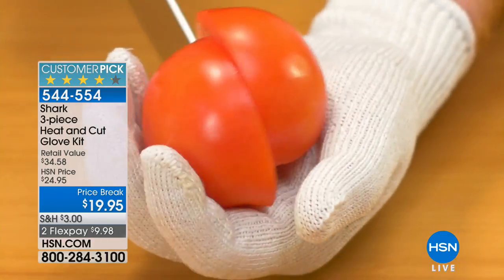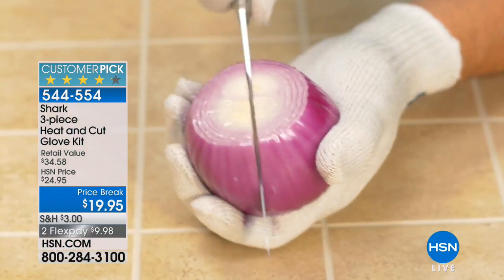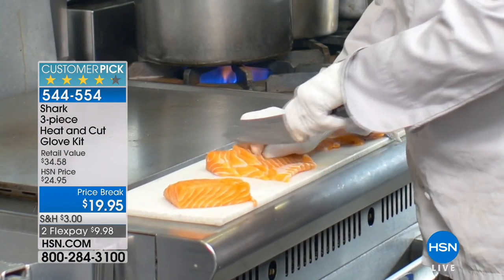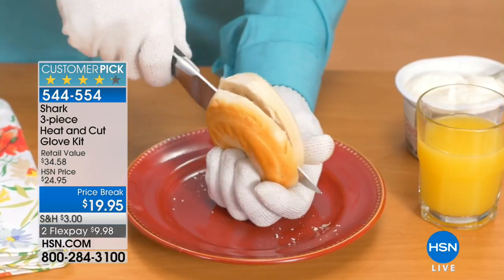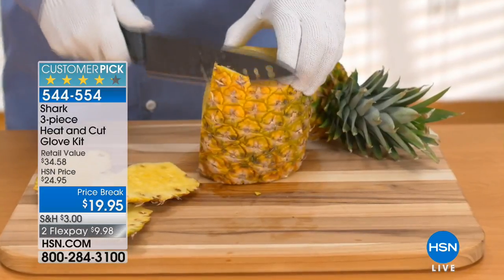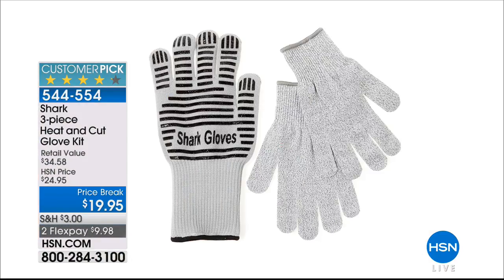Now let's talk about the Shark three-piece heat and cut glove kit. These are cut-resistant stainless steel fiber mesh gloves — you can actually slice through an onion in the palm of your hand. You can slice a bagel open in the palm of your hand. Not only are you getting these cut-resistant gloves, you're also getting the oven glove that's flame-resistant and heat-resistant up to 650 degrees, so you can take hot pans right out of the oven. Add that to your order — it's another great twenty-dollar item.